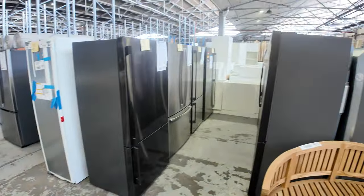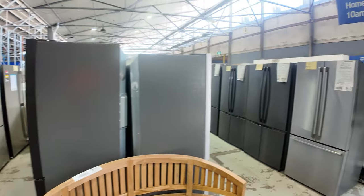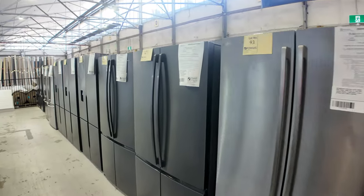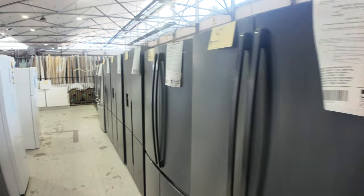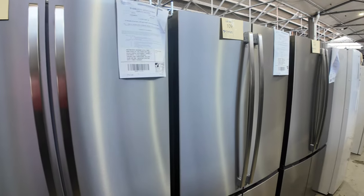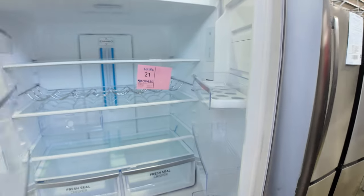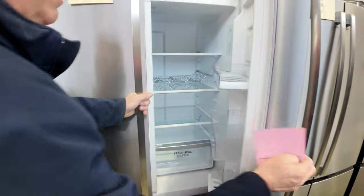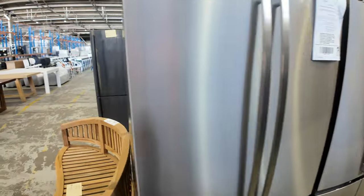We've got fridges galore — rows and rows of them. They're all scratch and dent type products, but the majority of these will have warranties — if not all of them. The catalogue will tell you what sort of warranties they have. There's some really nice quality fridges — double doors, brand spanking new. Really good value for money and you can save yourself quite a lot there.